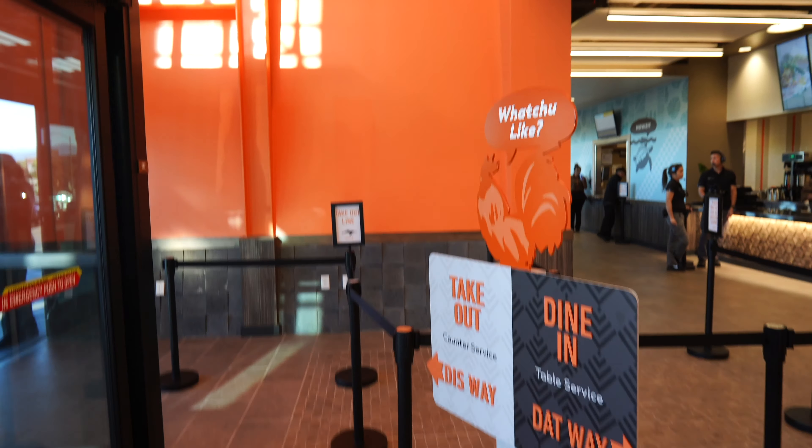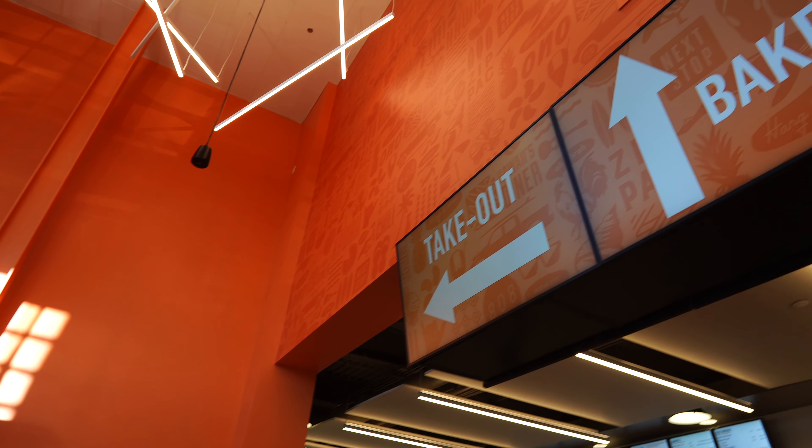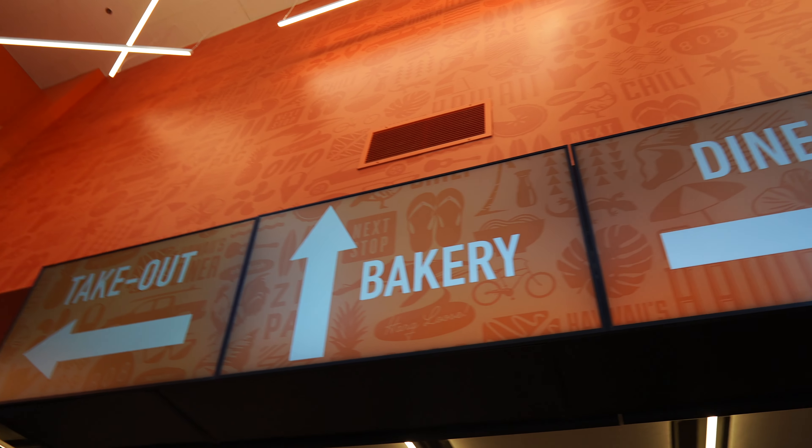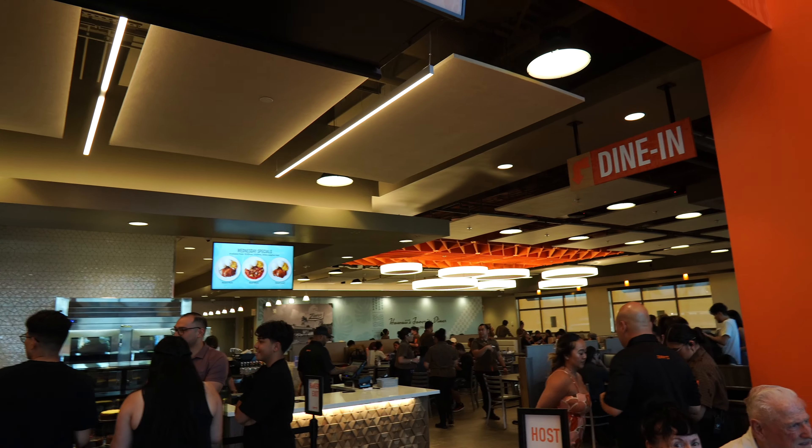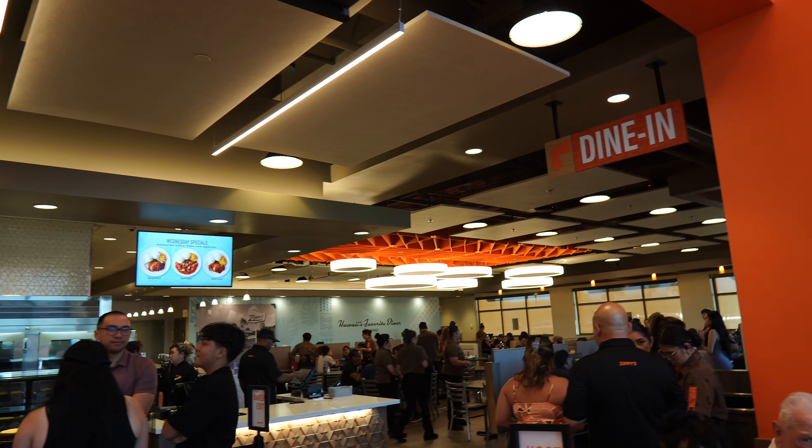Oh, this is so exciting. Check out this interior. There's takeout, there's the bakery, dine-in. You got the whole diner area over there. Welcome back — this is Crunch Dad at Zippy's in Las Vegas. They finally opened up the Zippy's, branched out of Hawaii, and this is their first location. I'm here getting a taste test of everything.